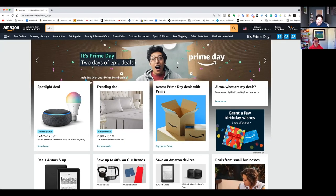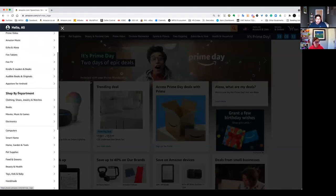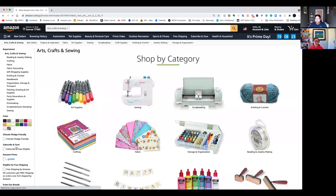We're going to navigate our way to one of these products. The product we have on our list is arts and crafts, and to do that we're just going to head over to the hamburger menu — the three lines — open that up and shop by department. We've got home, garden and tools, and then arts, crafts and sewing.